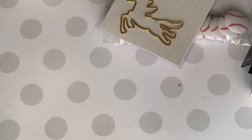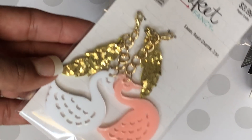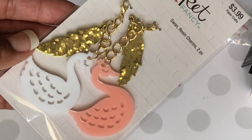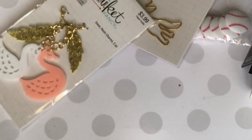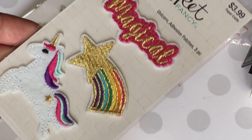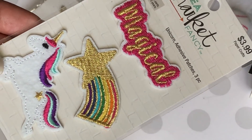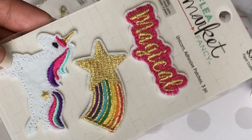I did get some charms — I got the swans, and I thought these were super pretty with the little gold leaf. Gorgeous, right? I also picked up this unicorn patch. It looked like felt or some type of material, but it's adhesive — really, really cute.